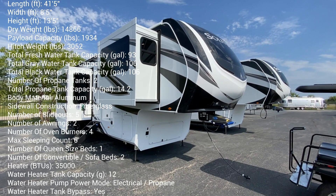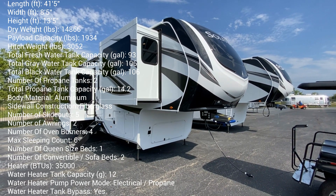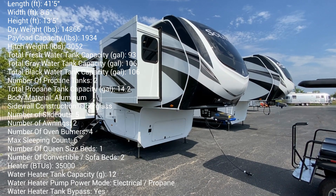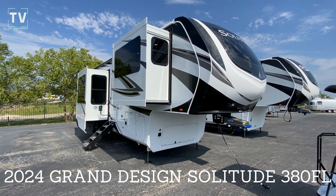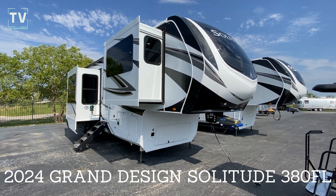Hey, it's Tom Gallagher, the videopreneur, and check it out. A 2024 Grand Design Solitude. This is a 380 FL front living, and I'll show you the inside here in a moment.